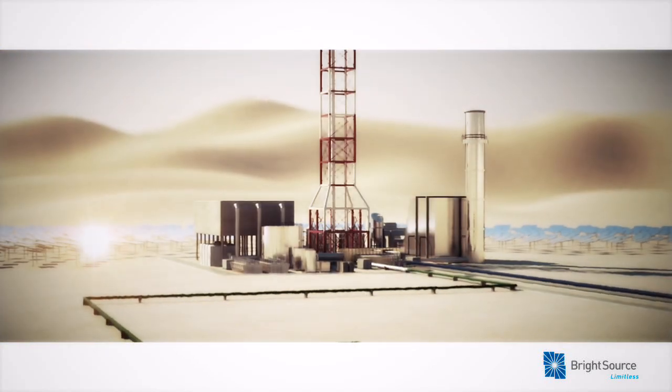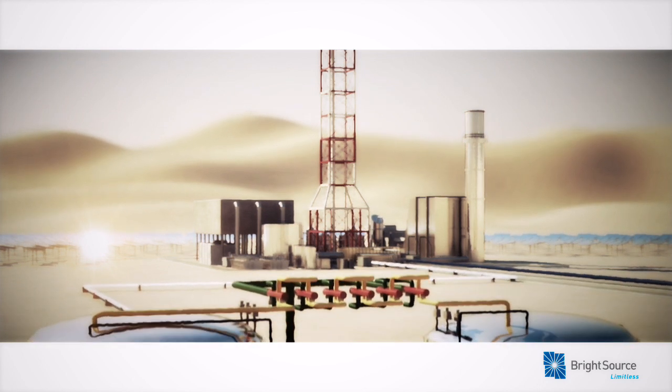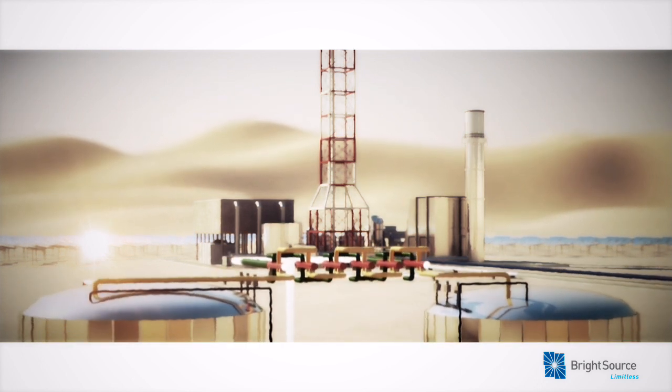The steam produced by BrightSource's technology can be stored, extending the solar day to meet demand after the sun sets.